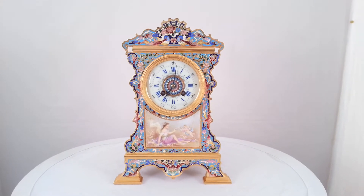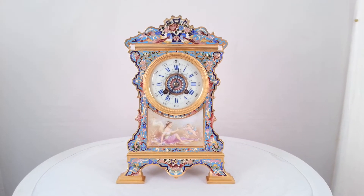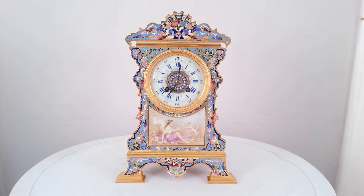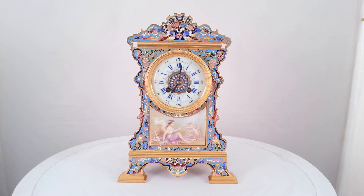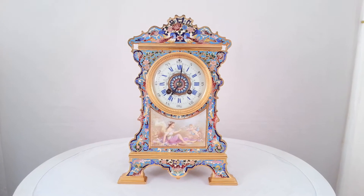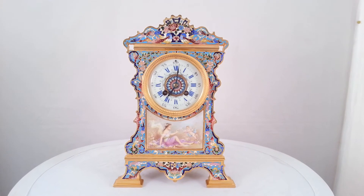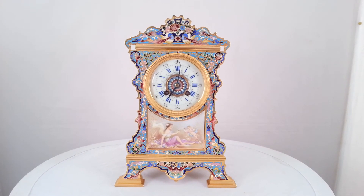This clock is for sale. It's on our website which is ianburton.com. You will also find contact details as well as a selection of other quality antique clocks, all fully restored, all ready for shipping.